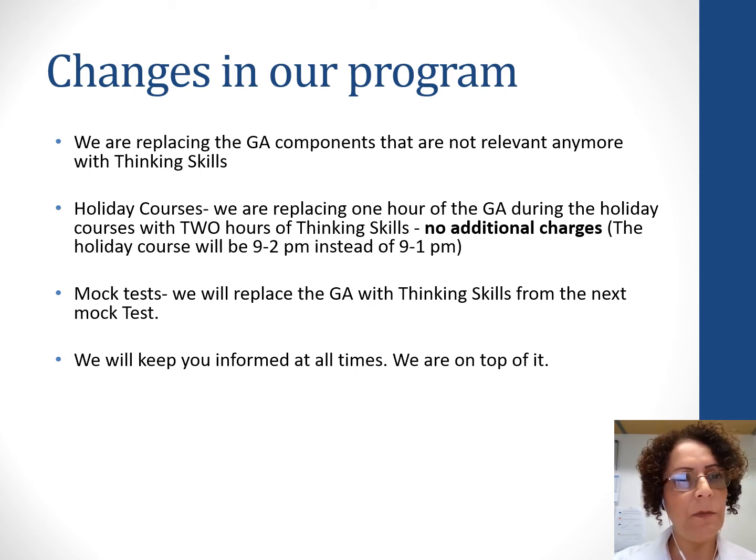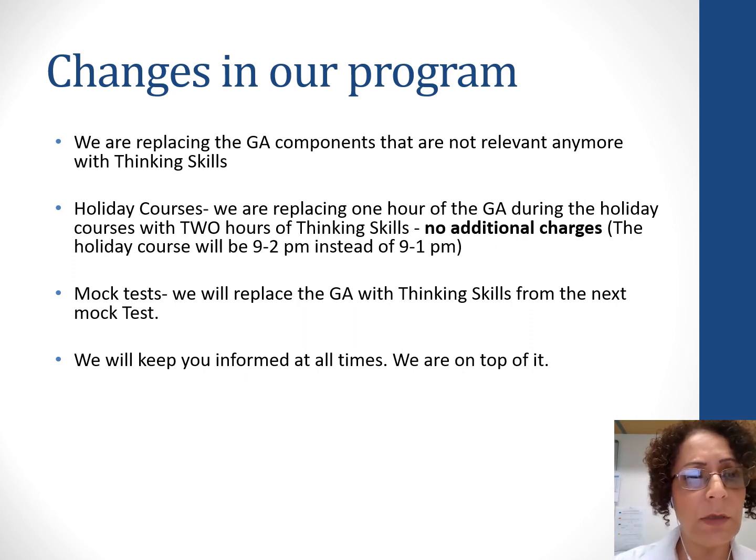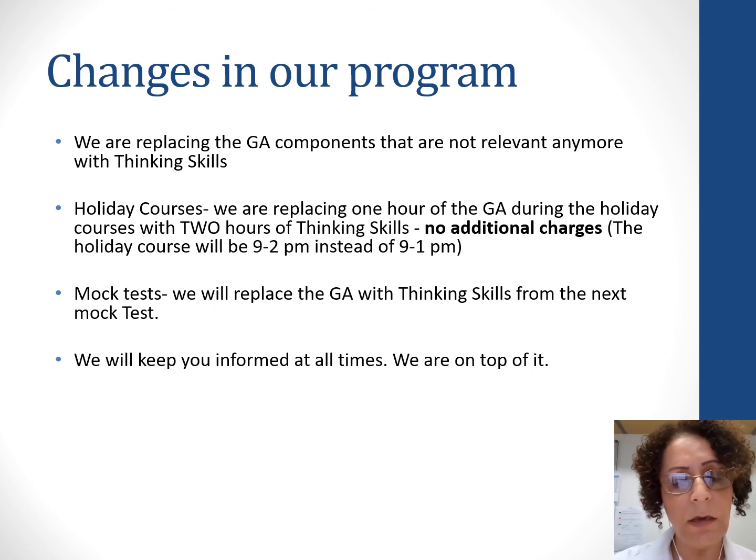Regarding changes to our program at GAA, we are replacing the general ability components that are no longer relevant with thinking skills questions, similar to what I showed you in this presentation. For our holiday courses, we are replacing one hour of the GA component with two hours of thinking skills, with no additional charges. The holiday courses will run from nine to two, Monday to Friday, instead of nine to one. For our mock test, we will replace the GA test with thinking skills from the next mock test. We will keep you informed at all times.